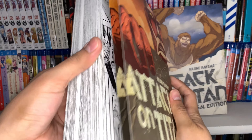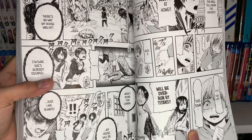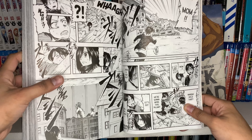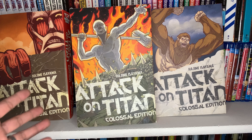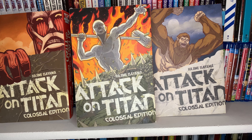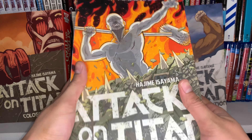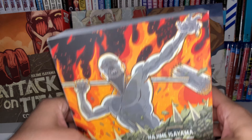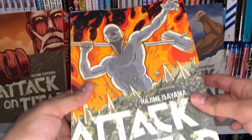Let me grab volume one and show you how the artwork looks. The artwork does look pretty good - definitely not as good as the anime, which I love, but the artwork looks nice in these huge panels. I'm definitely happy with my purchase. That was all the manga I picked up. These Colossal Editions are the heaviest manga I own - none of my deluxe editions for Berserk or Hellsing weigh as much as these. Colossal Editions is definitely a fitting name.